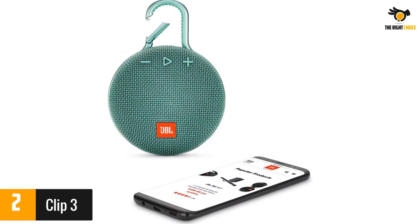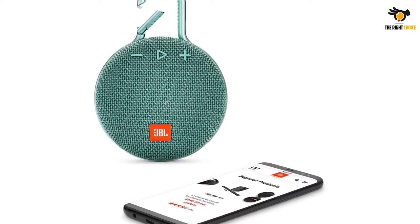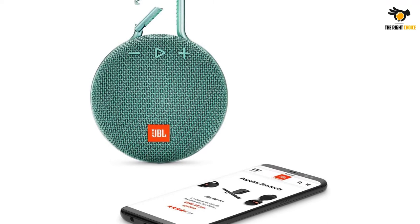On the other hand, many liked that the speaker can withstand outdoor use and was easy to operate and pair with devices. It's small but loud, said reviewers.